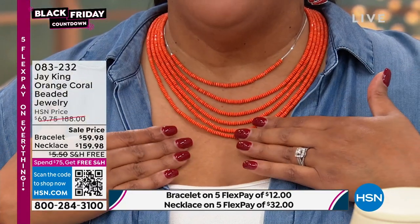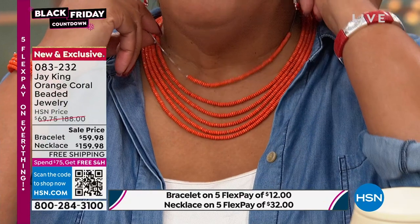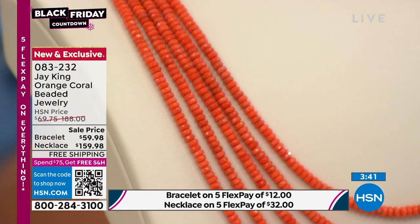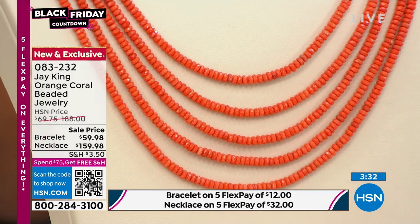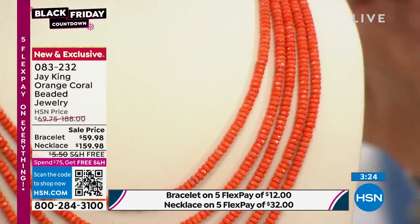When you walk into a room — wow, wow, wow. It's going to lay perfectly. This is that single-strand piece if you want it as well to complement the five-strand. It's 18 inches with a nearly three-inch extender. This is a wow factor. You don't see orange coral — you don't see this vibrancy. We started with a little over 200 orange coral necklaces and a little less than 300 in the bracelet, so I would not wait.